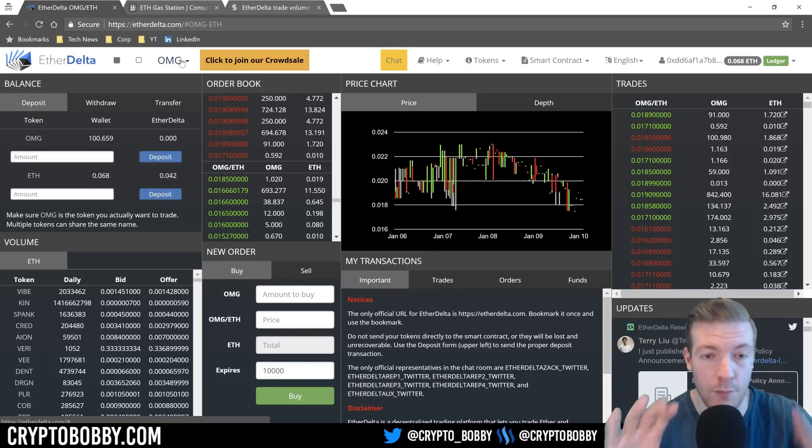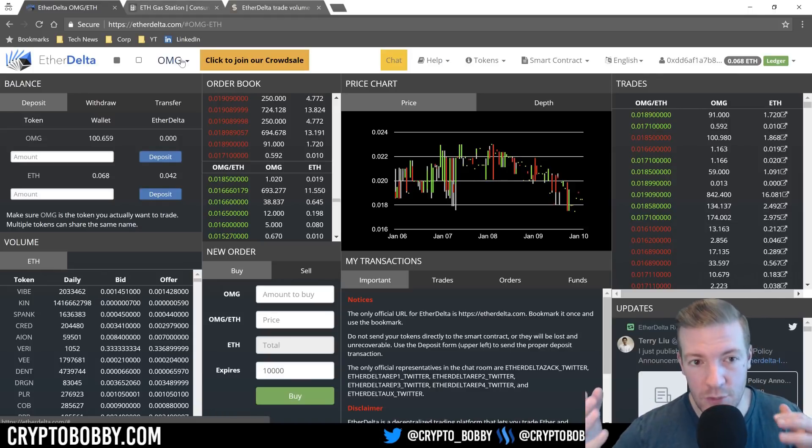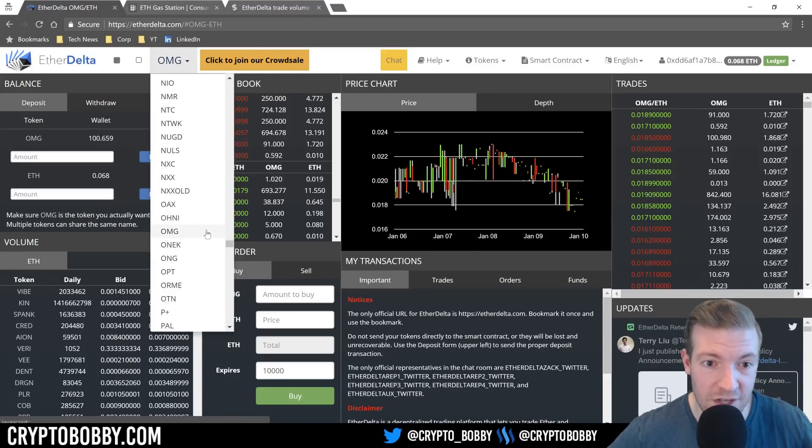If you're not familiar with ERC20 tokens, I'd recommend doing your research — if you're putting your money into crypto you should have a fundamental understanding. At a very high level, it's a token standard for tokens built on the Ethereum blockchain. The majority of ICOs that take place nowadays utilize the ERC20 token standard because there's the most infrastructure built up supporting them on Ethereum.